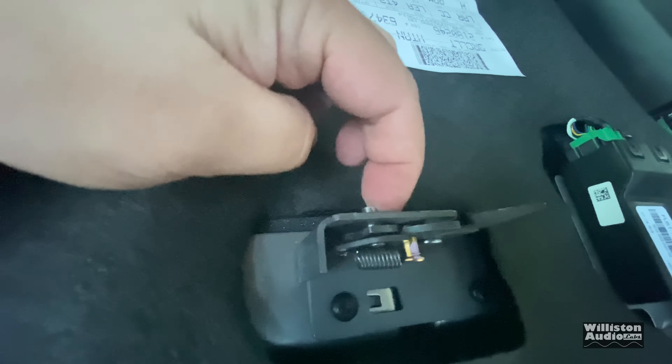Here you can see the B&O amplifier — the Sony amplifier on the other models looks very similar to this. And there is the eight-inch subwoofer in a molded plastic enclosure right behind the seat. It's nice and stealthy; everything is hidden.